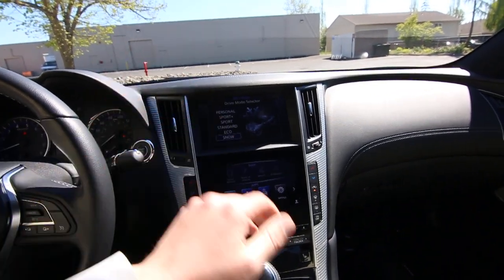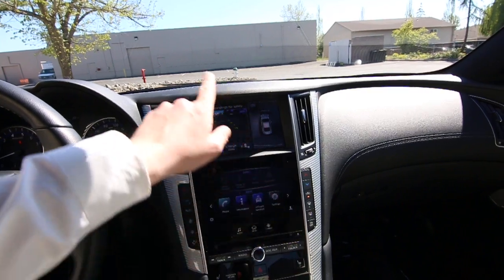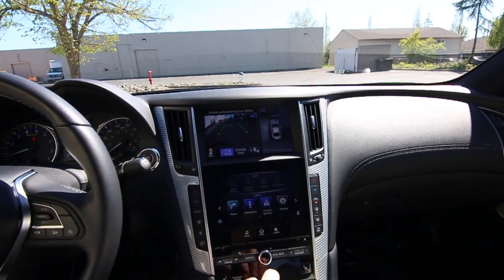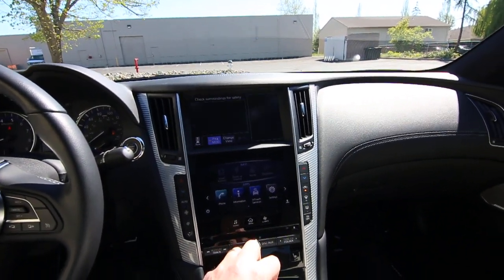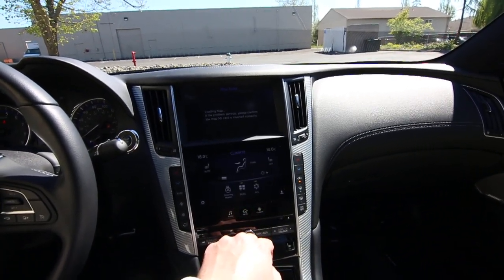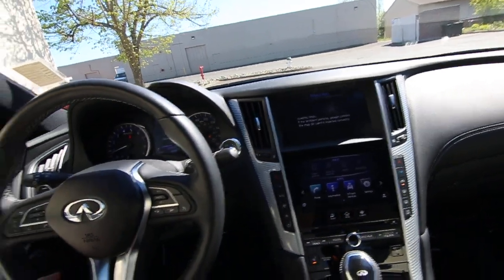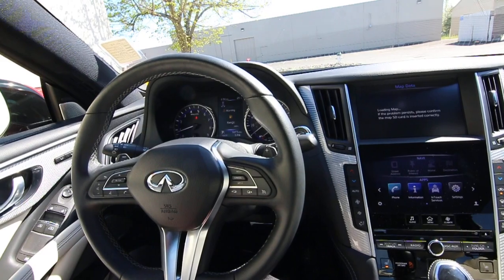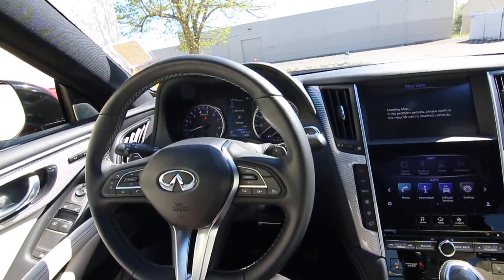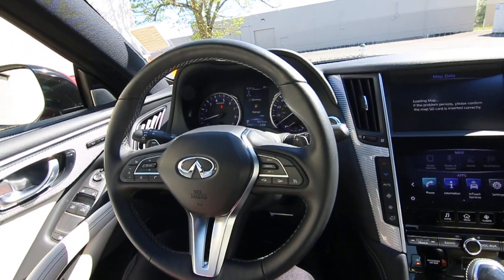It has navigation — we just need to get the SD card — backup camera, as well as a 360-degree around view monitor with moving object detection. The bottom screen is a tablet-like interface for vehicle settings and apps. Heated front seats, heated steering wheel. This one has a Bose sound system, blind spot warning, forward emergency braking, and forward collision warning. The list of features goes on and on.